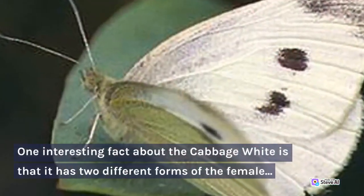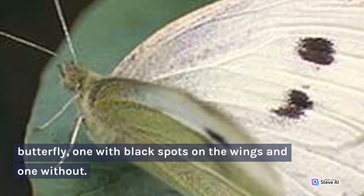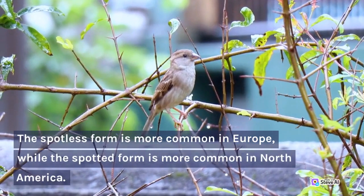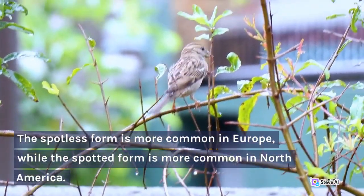One interesting fact about the Cabbage White is that it has two different forms of the female butterfly: one with black spots on the wings and one without. The spotless form is more common in Europe, while the spotted form is more common in North America.